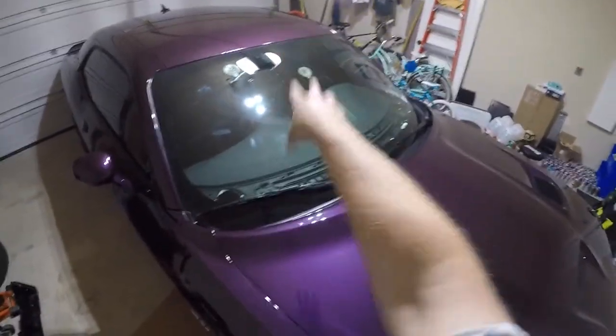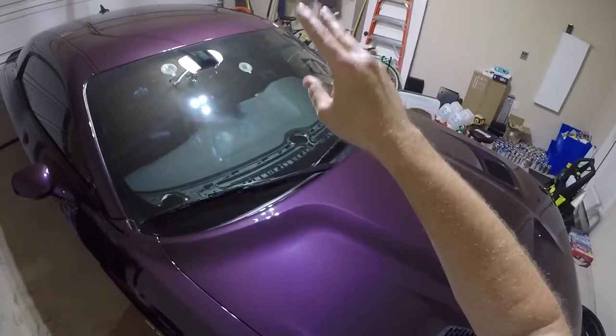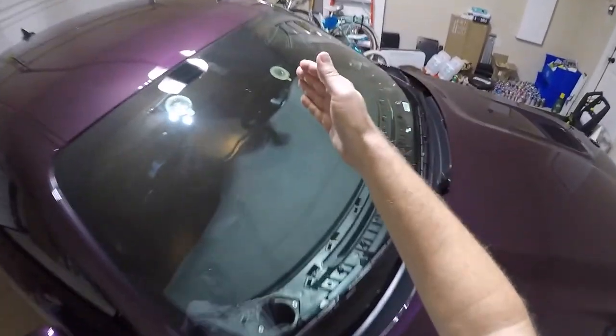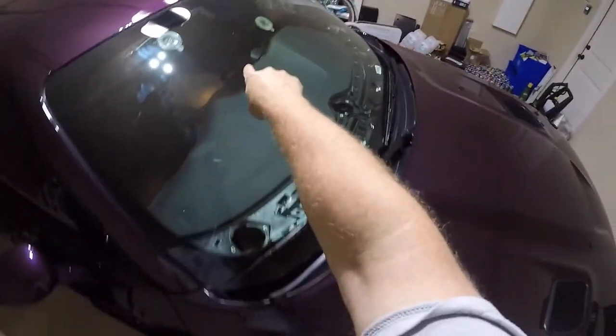Anytime you have a chip or a crack, especially a crack, you want to get it taken care of — the sooner the better. These can develop into bigger cracks over time. I'm taking this racing, so that's going to create a lot of chassis flex, and that's going to make it easier to crack from this chip. I don't want that to happen, so I want to take care of it before I go racing.